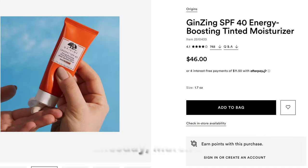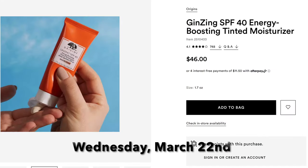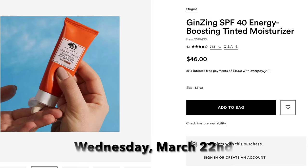Moving on to Wednesday March 22nd, Day 11 — the Origins Ginseng Tinted SPF. Normally $46, going to be $23. I've tried this — got a couple of samples — and it works really well. Good SPF with a little bit of tint. I won't pick it up since I'll probably be getting the Nudestix, but it's a really good everyday tinted sunscreen.